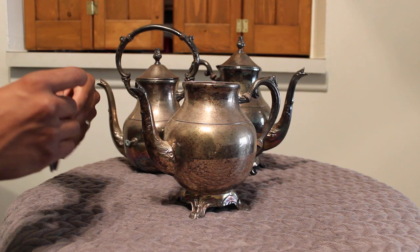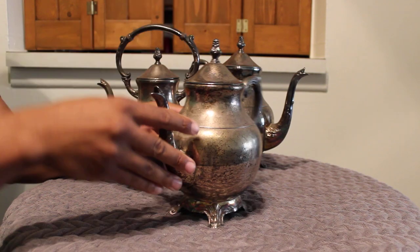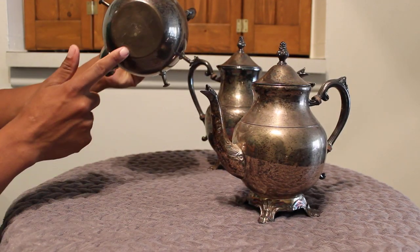All I need is a little bit of polishing and they'll be good to go. If you have any questions about these items please let me know. These are the ones I'm going to be shipping. They all say FB Rogers at the bottom.